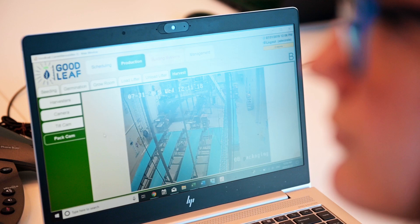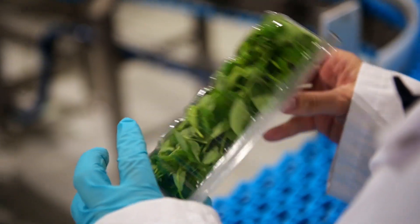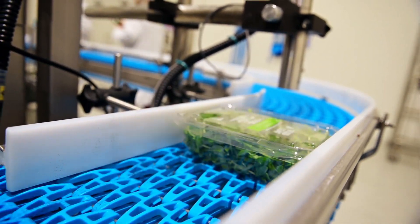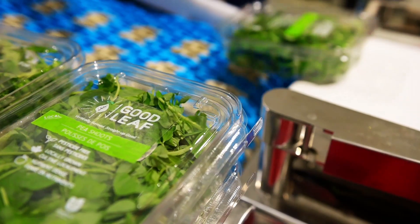Goodleaf began work on the Guelph Vertical Farm in 2018 after several years of conducting growing trials and running a pilot farm near Truro, Nova Scotia. The new Guelph Indoor Farm was designed to reflect the company's core values: sustainability, innovation, and exceptional product quality.